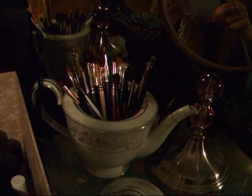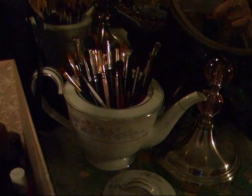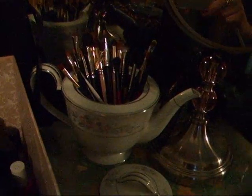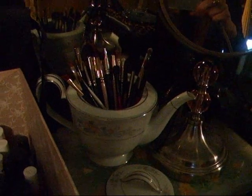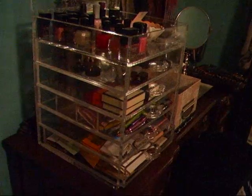Over here are some eye brushes, and that teapot is my mom's wedding china — what we used when I was growing up, so she gave it to me. I love teapots. These are my foundation brushes, and then there are extra powder brushes. So that is the original clear cube.